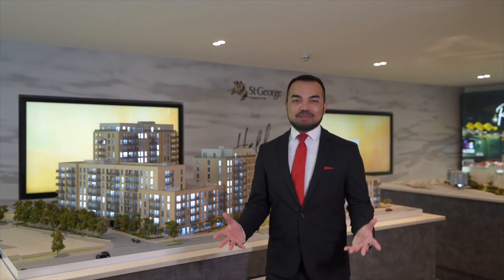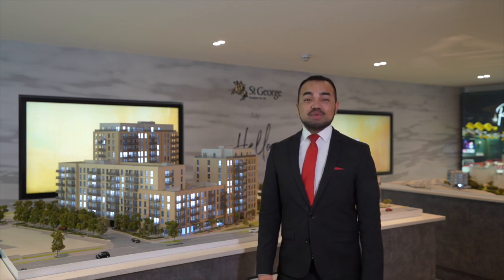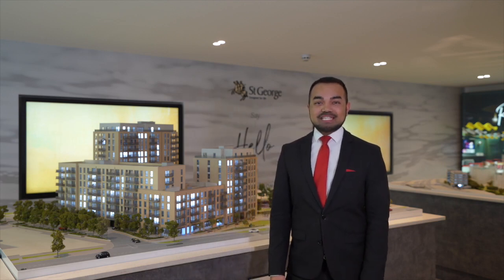Hello, my name is Joe Azad and welcome to Grand Union, London's newest and most vibrant canal and riverside development by St George.